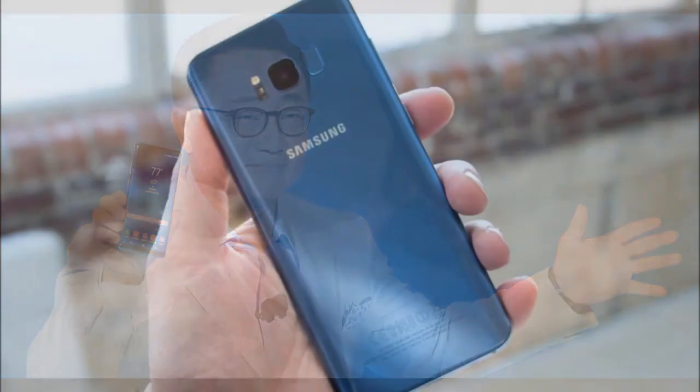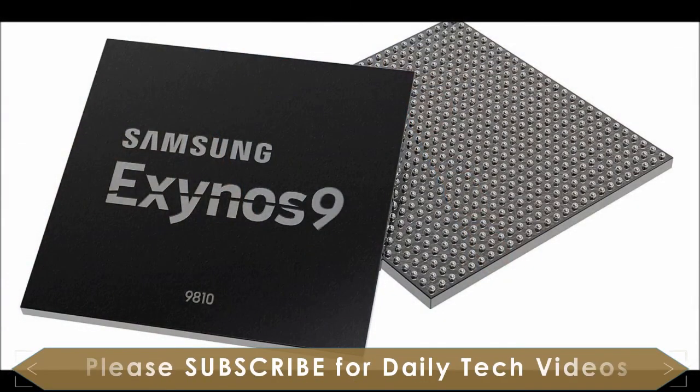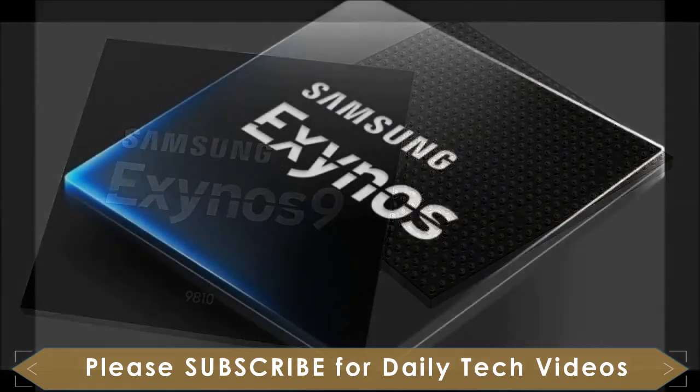The Exynos 9810 is currently in mass production, and it will almost certainly fuel the Samsung Galaxy S9 and S9 Plus flagships, which are expected to launch in a month or two.